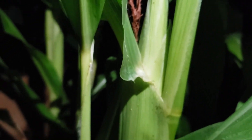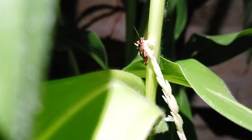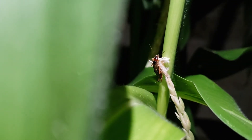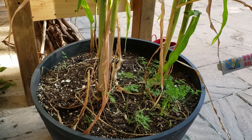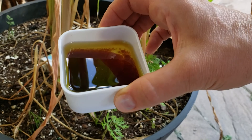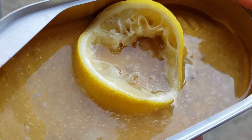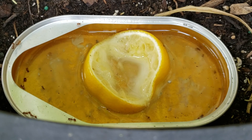Earwigs are nocturnal creatures, so to catch them we had to come out at night with a flashlight. As you can see, they've ventured out of the corn leaves and are happily munching away. To get rid of them we just shook them off. Another method I tried was a roll of moist newspaper hoping earwigs would crawl inside, and a bowl of oil with a little soy sauce as a trap. I even tried sardine oil — nothing worked, I only got a few ants.